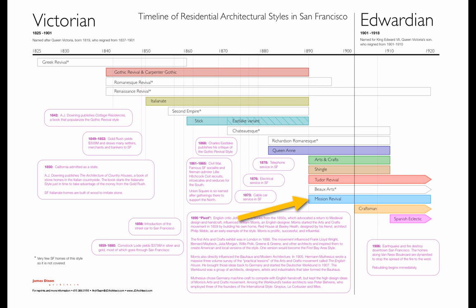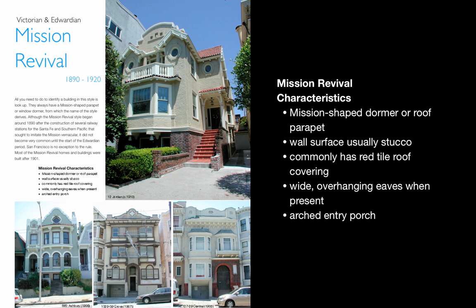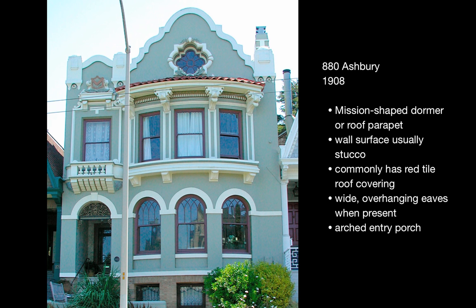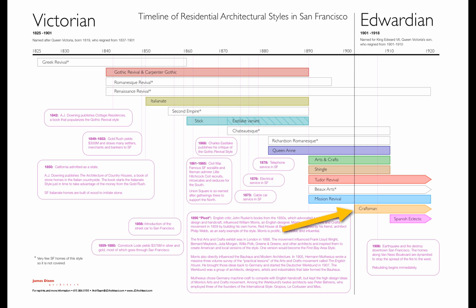Here in Mission Revival, another outgrowth of the Arts and Crafts style. What makes it Arts and Crafts is the use of local vernacular and local materials. Here we have tile roofs and these big, rather elaborate parapets that mark it as Mission Revival.